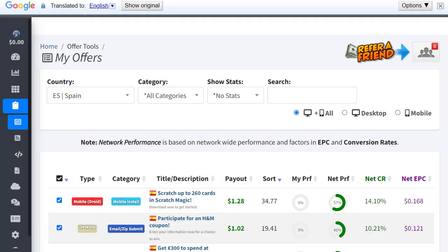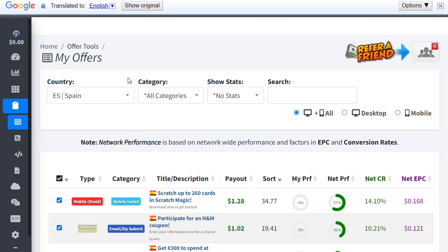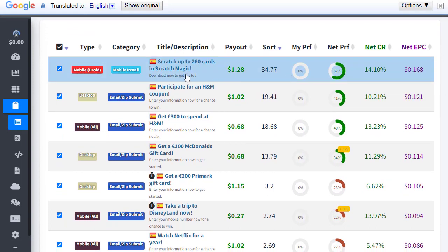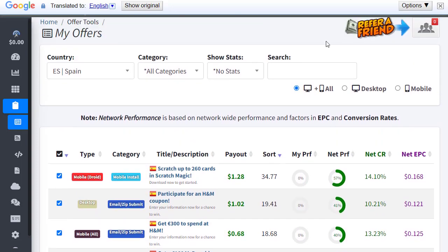Once you do that, the next step is to go to CPA Grab and log into your account. Once logged in, you can simply choose your preferred country that you will be getting paid for. For example, I'm using Spain because the traffic source I'm going to share in today's video is based around Spain. Once I select Spain, I can see different offers — for example, a scratch card offer and Scratch Magic.